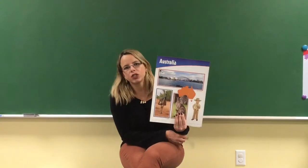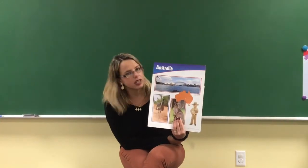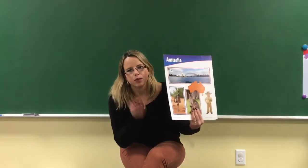That's all about Australia today. We're gonna learn more about it next week!